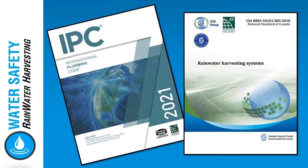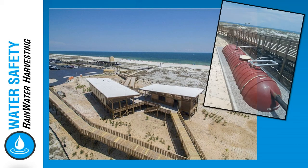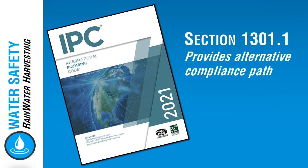The CSA V805/ICC805 standard was developed to apply to the design, materials, installation and operation of rainwater harvesting systems, both potable and non-potable applications. Section 1301.1 in the 2018 International Plumbing Code was modified and language added to indicate that the provisions of the standard is an alternative compliance path for rainwater to be used in non-potable applications.